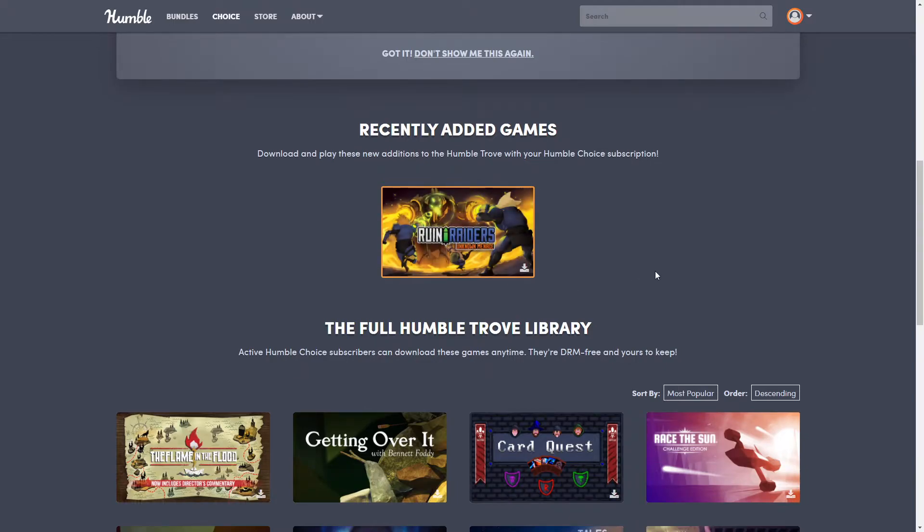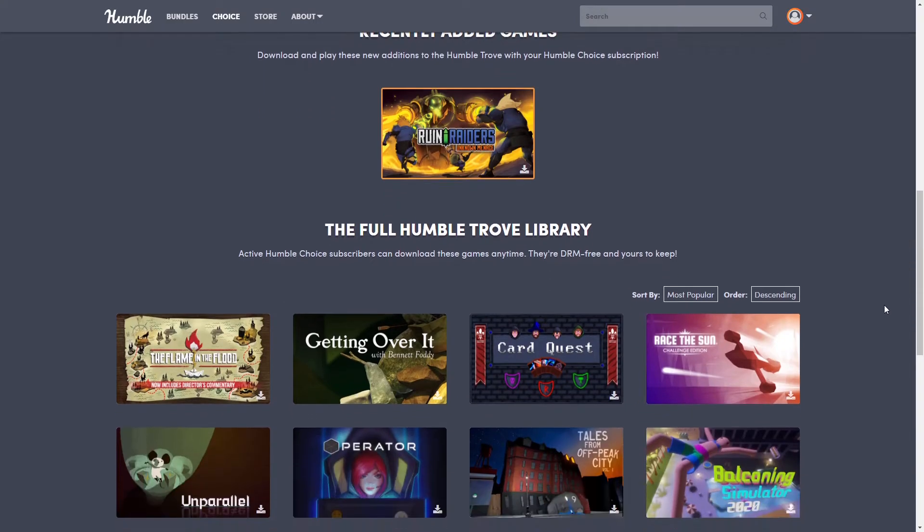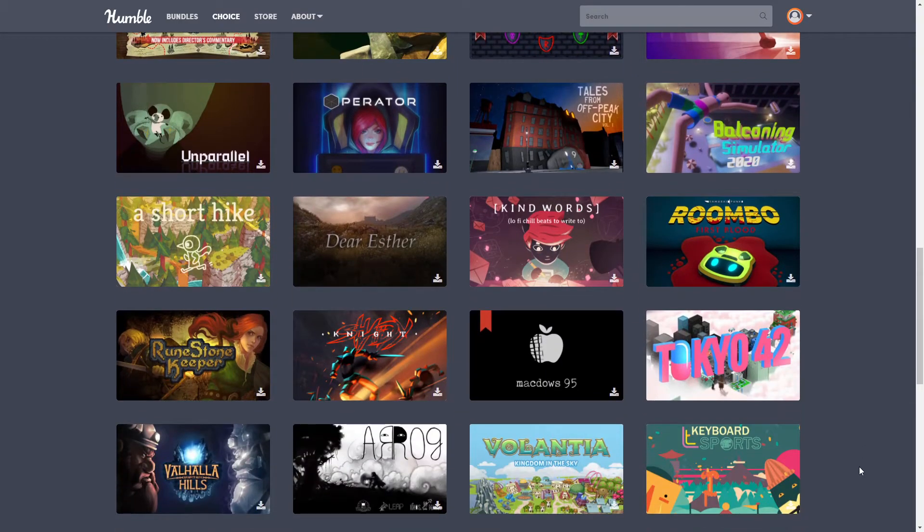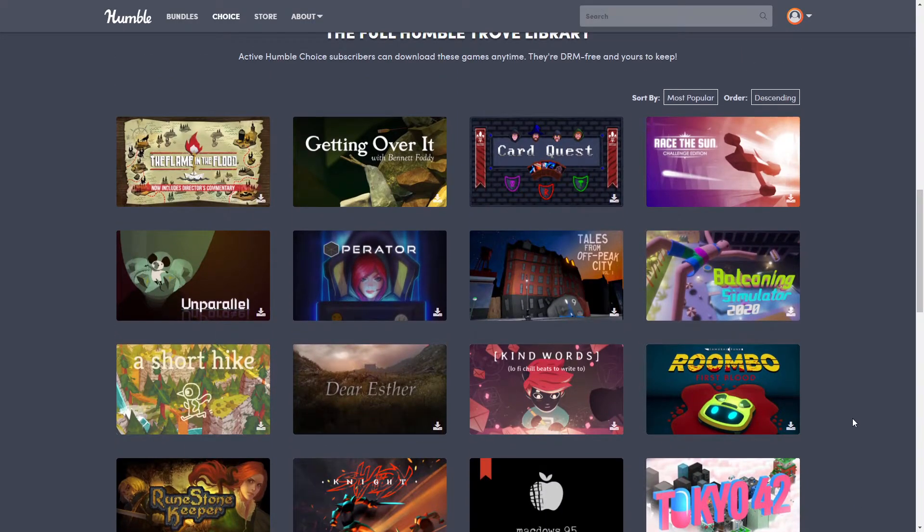The one that was just added is Ruin Raiders: Unknown Menace — that was the March game. These are all the ones that are constantly on here, though it does change out. As long as you have an active subscription, you can come here and download any of these games.